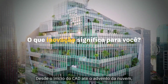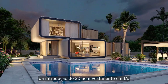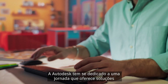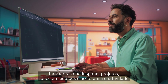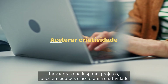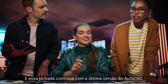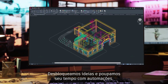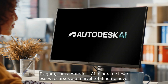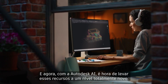From the beginnings of CAD to the advent of cloud, from introducing 3D to investing in AI, Autodesk has been on a journey delivering innovative solutions that inspire designs, connect teams, and accelerate creativity. And that journey continues with the latest release of AutoCAD. We've been unlocking insights and saving you time with automations, and now with Autodesk AI, it's time to take these capabilities to a whole new level.